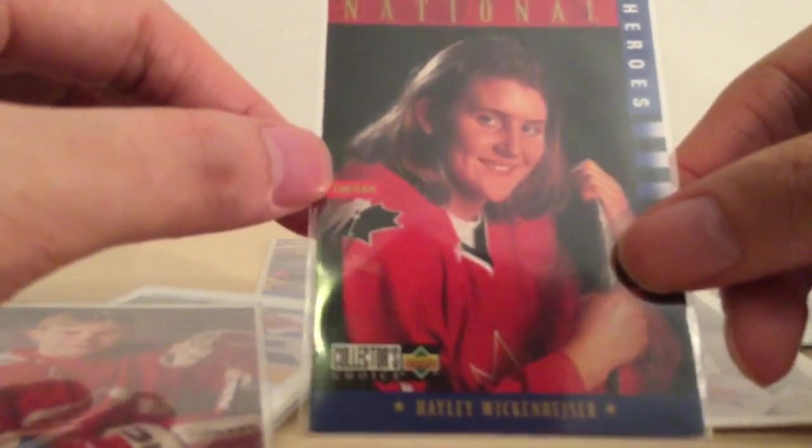Hayley Wickenheiser Rookie card. She just retired last week — greatest female player of all time. Hayley Wickenheiser, from Upper Deck Alexis Choice. Very nice.